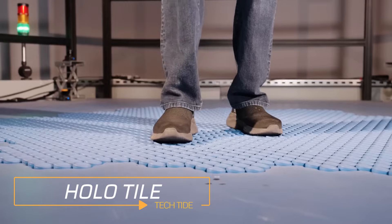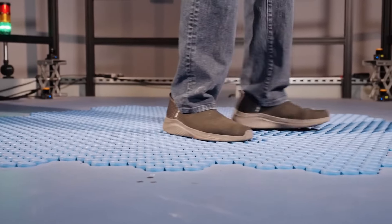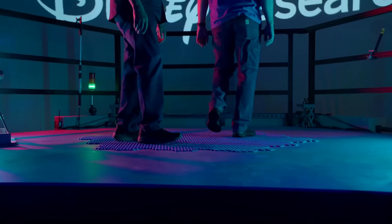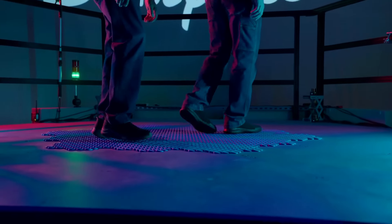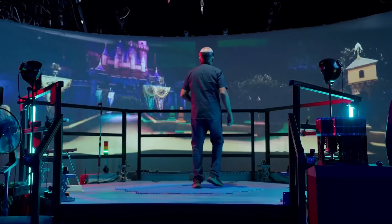Holotile — meet the world's first omnidirectional tiles, created by Disney. These tiles are specially designed for VR technology, meaning if you walk around wearing VR glasses, it will feel as if you are actually walking there.